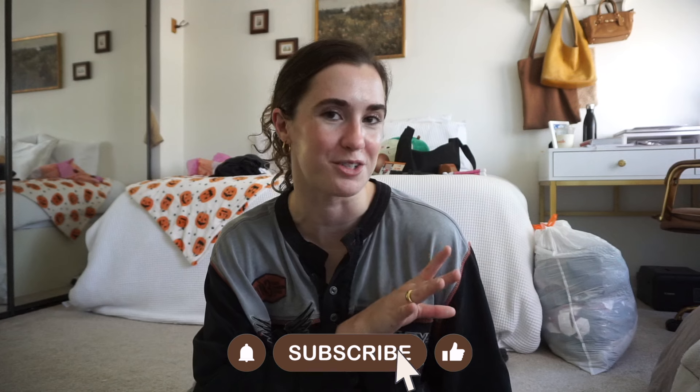And that is it for today's video. Don't forget to subscribe to my channel if you haven't already, and go ahead and like this video if you want. I will see you in my next one. Bye!